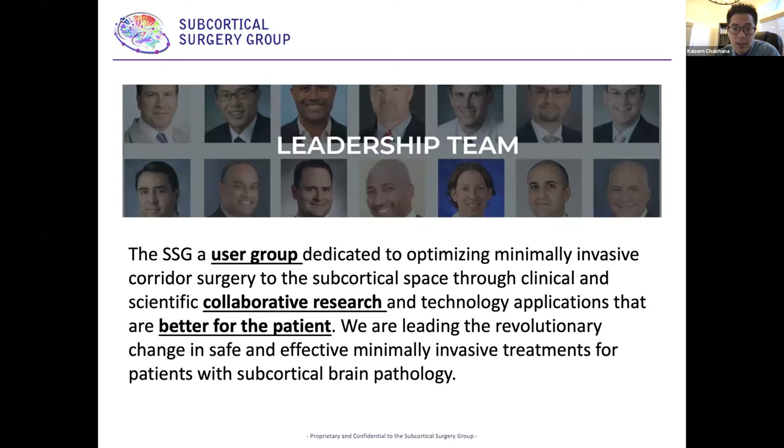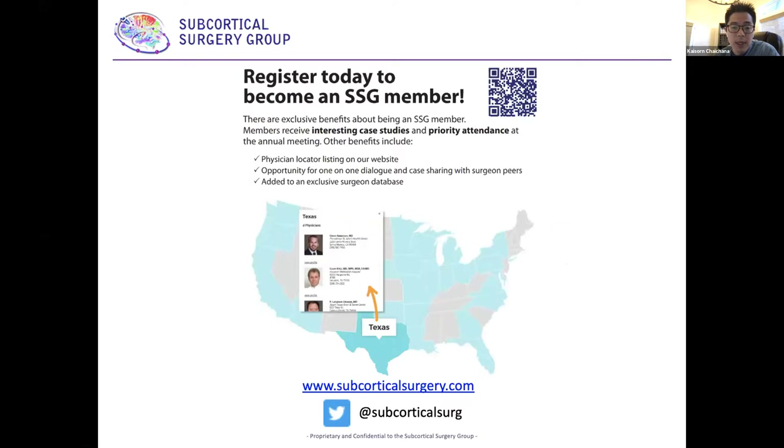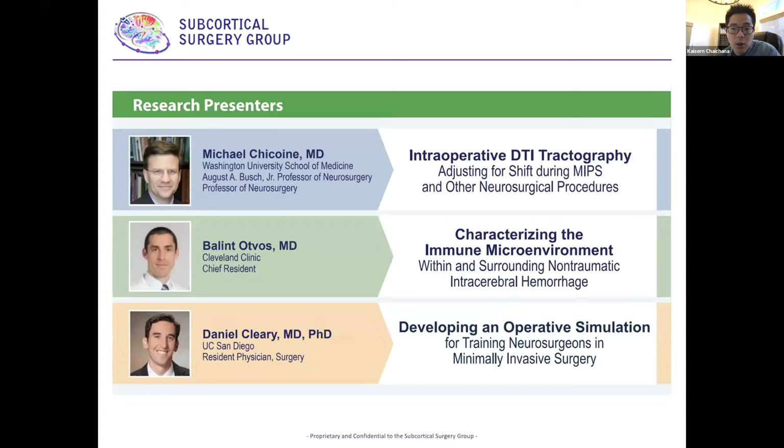You'll see some of the research from our esteemed colleagues here. For information on how to register to become an SSG member, there are exclusive benefits including interesting case studies and priority attendance at the annual meeting. Other benefits include a physician locator, opportunity for one-on-one dialogue and case sharing with surgeon peers, and being added to an exclusive surgeon database. The website and Twitter handle are also available.